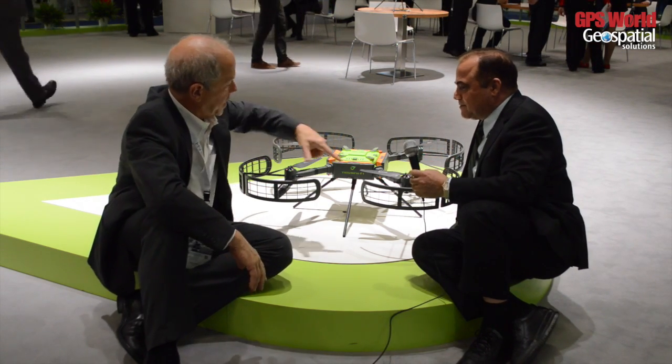We plan to fly it in the first quarter of 2015. We had a test flight about a month ago, and we are just finalizing the software and hardware.